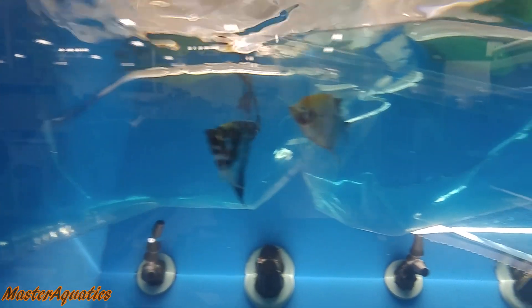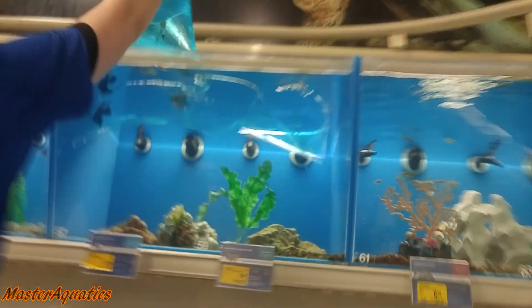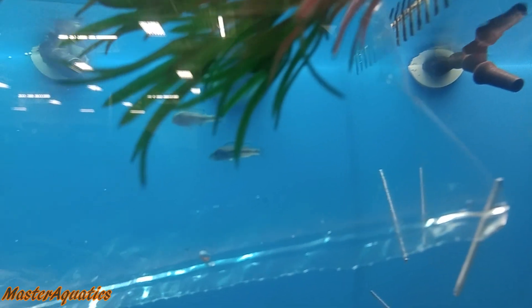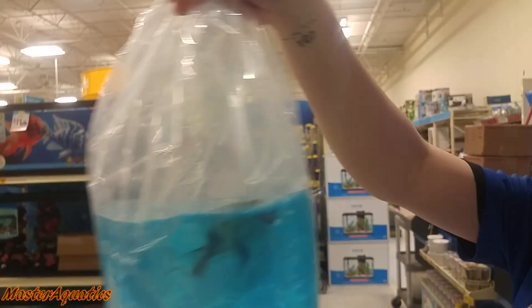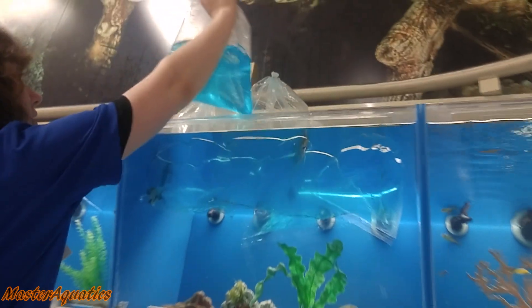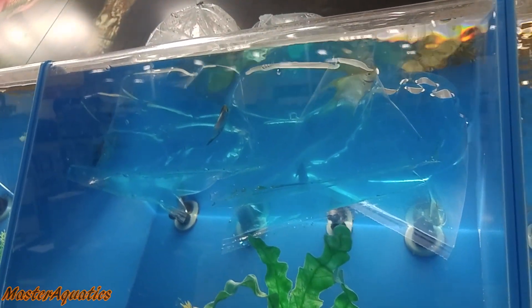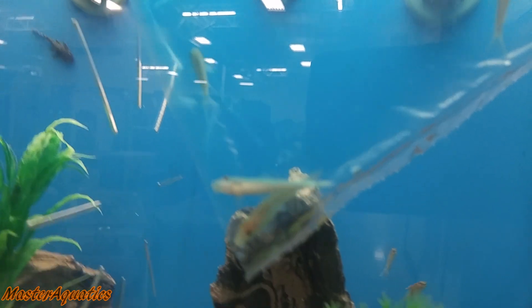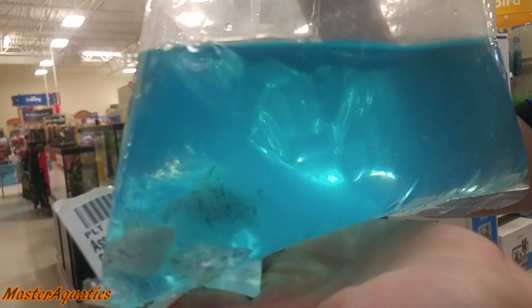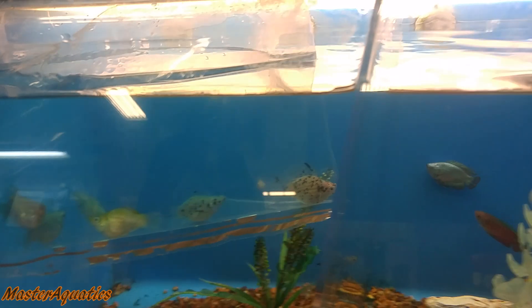Look at all the beautiful angelfish, guys. Beautiful. Funny looking. These guys will match up the paper part. Oh, that's all good.